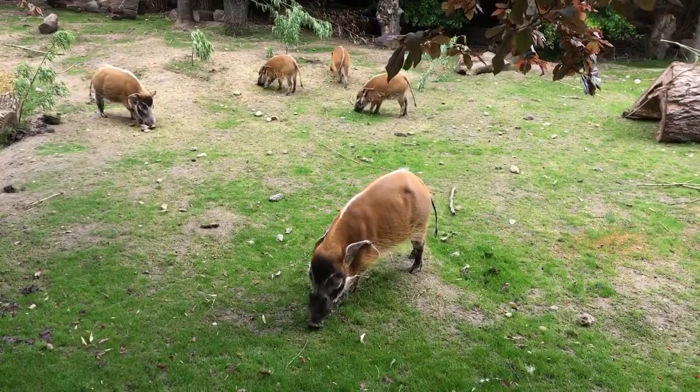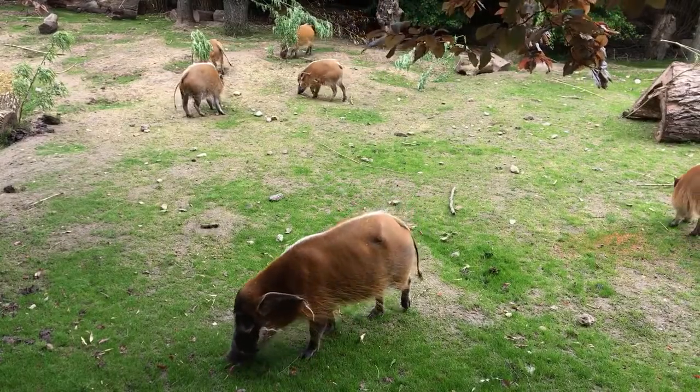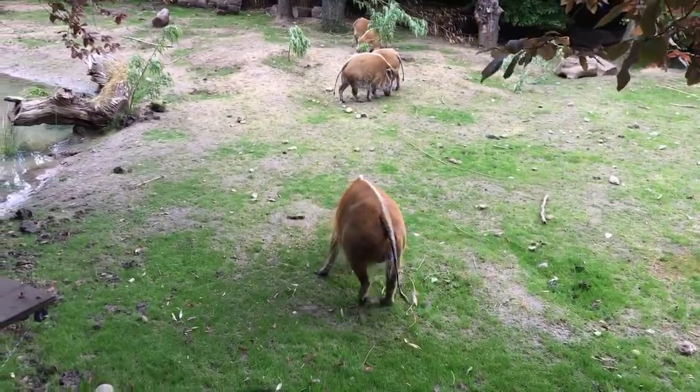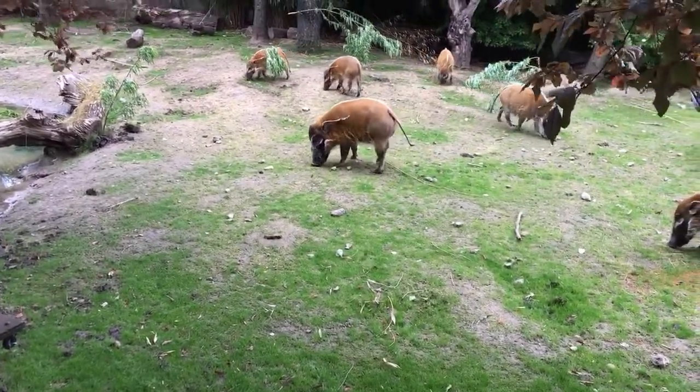A bit of background to the species here at Chester: on our giraffe team we have three different wild pig species. We have the common warthogs, which are from Africa; we have the babirusa from Southeast Asia; and we have these guys, who are the Red River Hogs from Central and Western Africa.